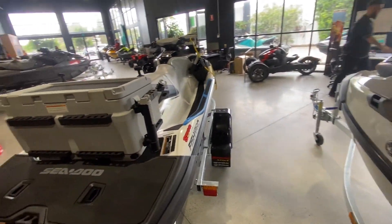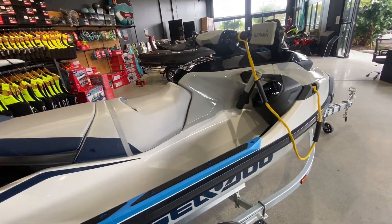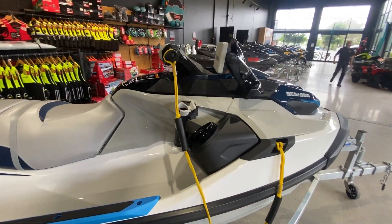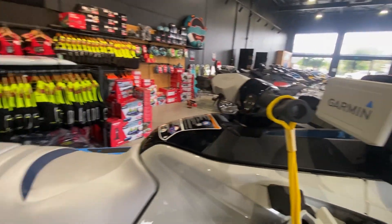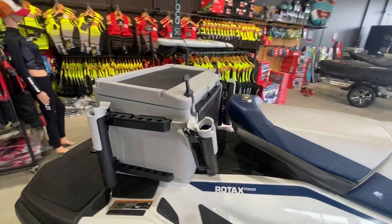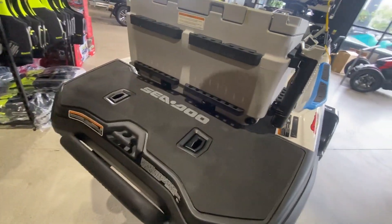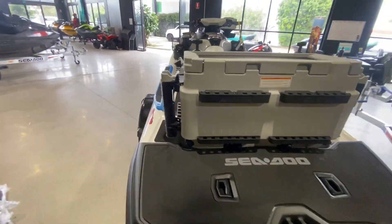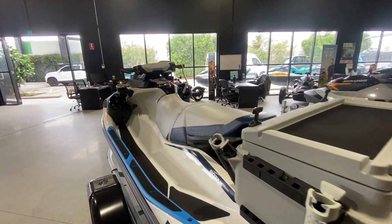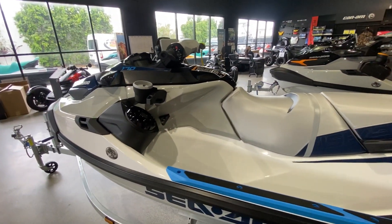These skis are currently in stock and available for immediate delivery. Some of the key features of the Fish Pro include the Garmin, your 51 litre esky, rod holders, cup holders, all your boarding steps, and extensions on the back deck. Everything you need, plus more, for a day out on the water catching some fish.